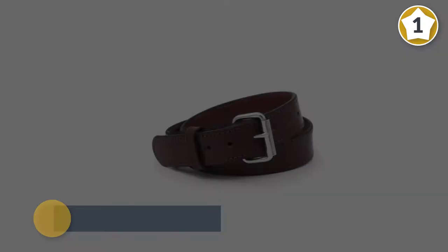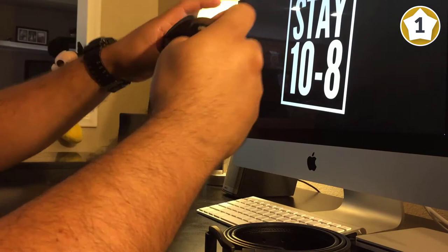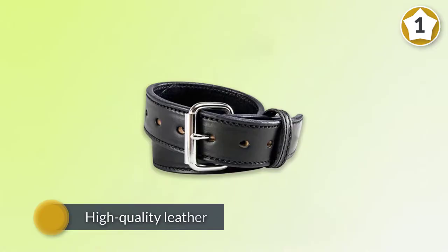This one and a half inch, 14 ounce premium full grain US leather belt is strong enough to carry all your gear and stylish enough for discreet everyday use. Due to the internal stiffeners and high-quality leather, it doesn't stretch much. This lack of stretch can feel a little stiff and uncomfortable until you get used to it.